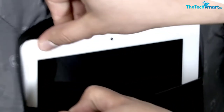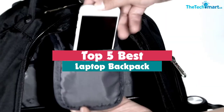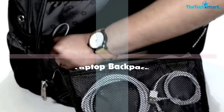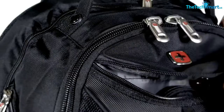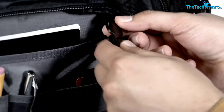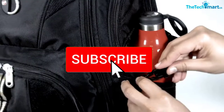Hey guys, in this video we're gonna be checking out the top 5 best laptop backpacks that are available on the market for their true quality. I made this list based on my personal opinion and hours of research, and have listed them based on popularity, quality, price, durability, user opinions and more. If you want to see more information and the updated price, you can check out the description below, and also make sure to subscribe for more reviews.